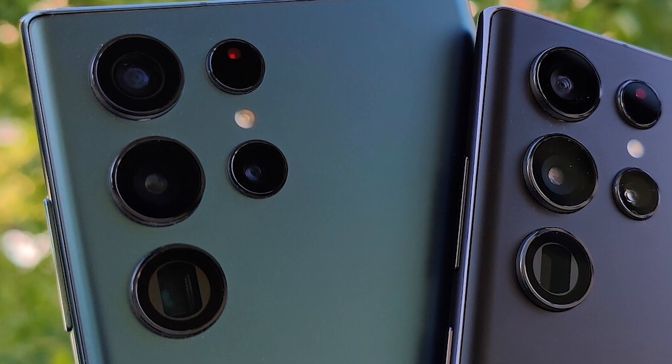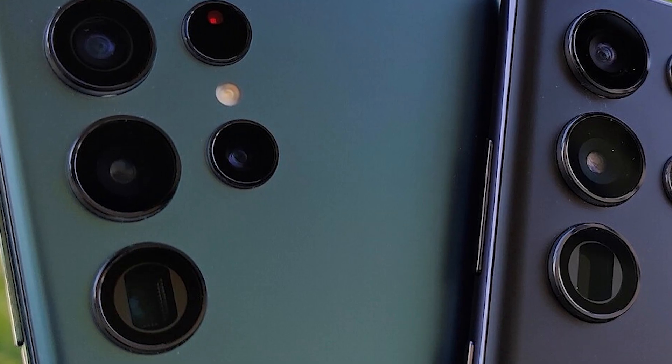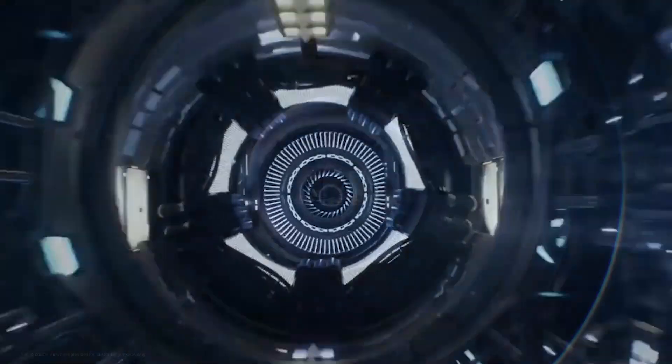The third change is a big camera upgrade: a 50MP 3.3x telephoto sensor. That's a huge step up from the S23 Ultra's 10MP sensor. With a lens like that, the S24 Ultra is sure to take zoom photography to the next level.